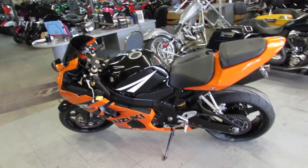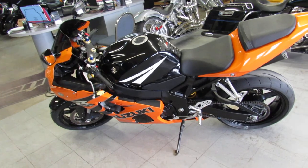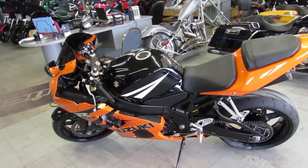Guaranteed financing, leasing programs, out of state financing, layaways, and we're always looking for trades. So give us a call today and you can ride today. ApprovalPowerSports.com.